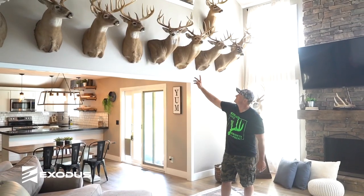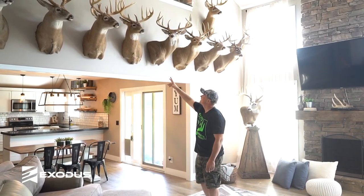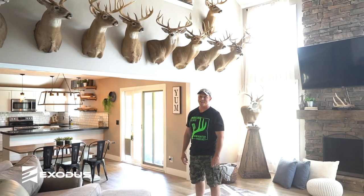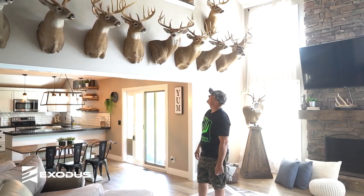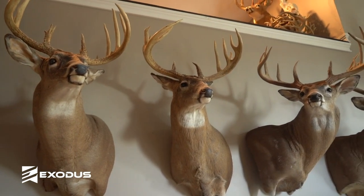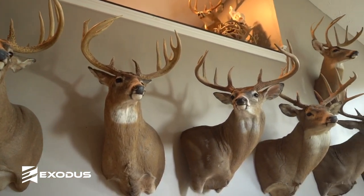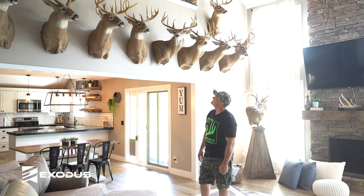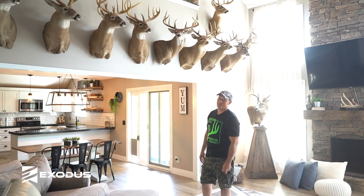This was my first — I call him my 170, but he's 169 and seven-eighths. Awesome deer. I had a lot of history with him. Shot him October 19th at 5:15 in the evening.